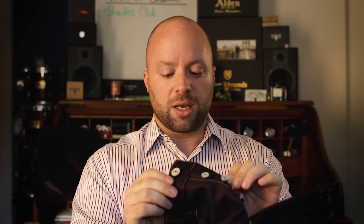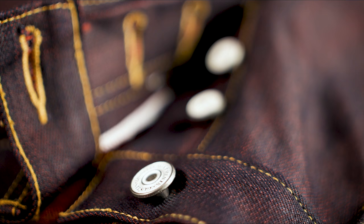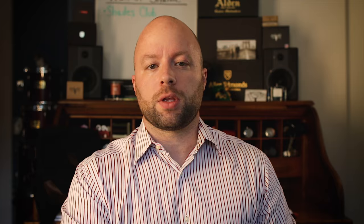Another thing common to a lot of selvedge companies is button flies, and what I really like about the Gustin button fly is that they have these really chunky, thick buttons. Most buttons will be thinner — like this main button here — but these are really thick, so when you're digging in there trying to do them up, especially when the denim is new and still stiff, it makes it pretty easy. That right there is one of those things I wish I could have on every pair of button-fly denim I own.